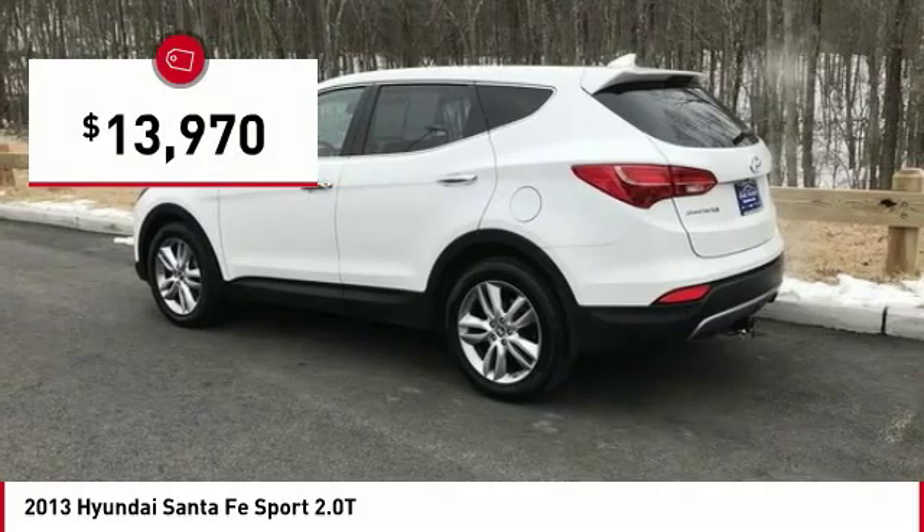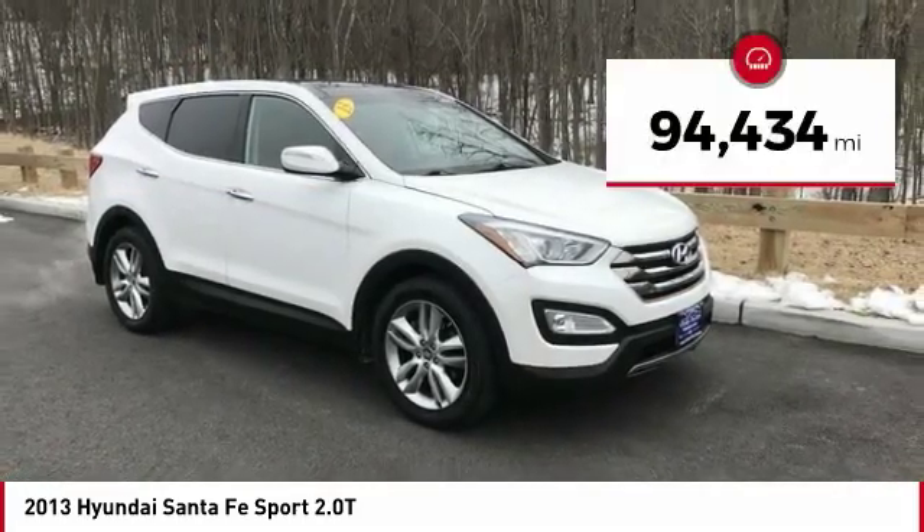And it is priced below $15,000. This vehicle has less than 95,000 miles.